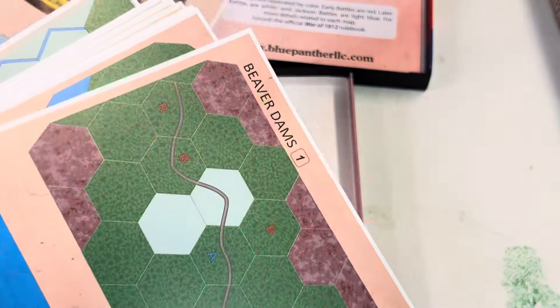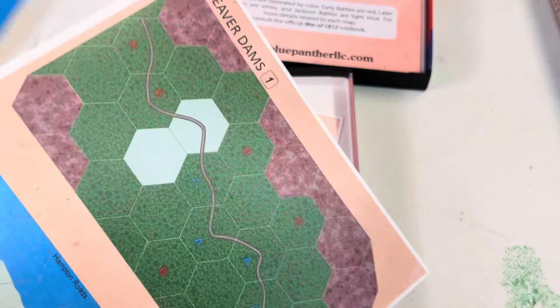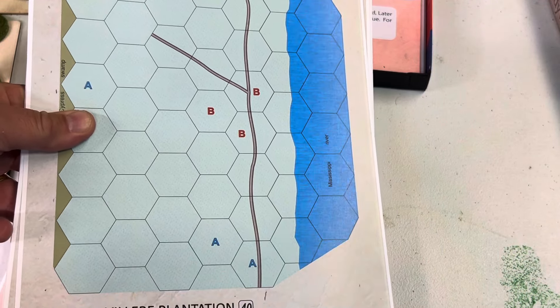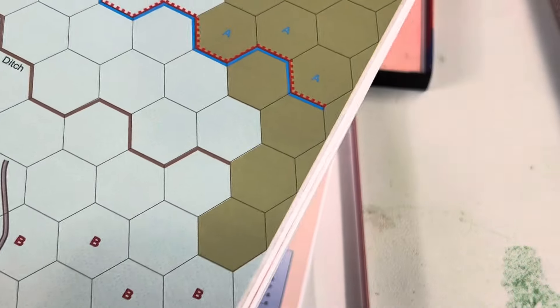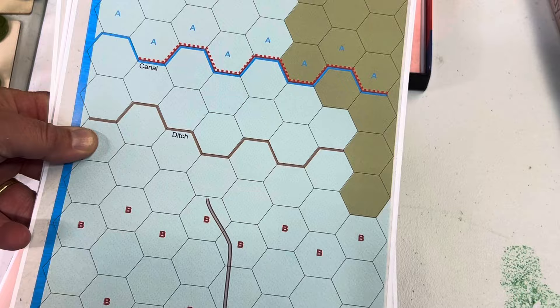We're going to do the rule book last. Here are our maps. Steve — Mr. Steve Jones and his son Trevor and all — they really did a lot of reworking on this. They really edited the scenarios and the descriptions. They fixed some of my grammar issues. And there's the Battle of New Orleans.